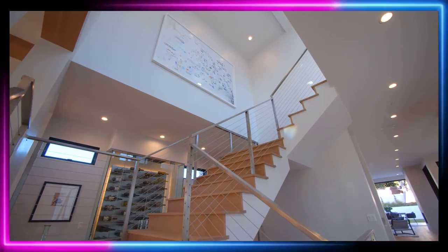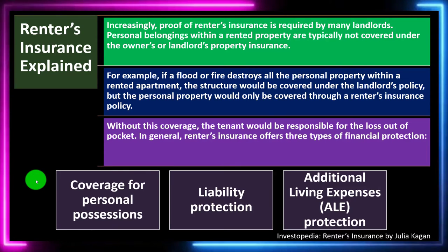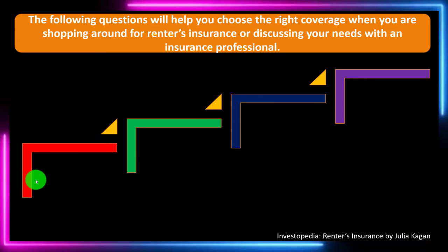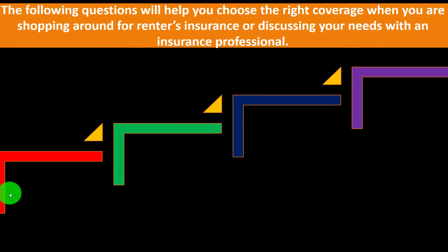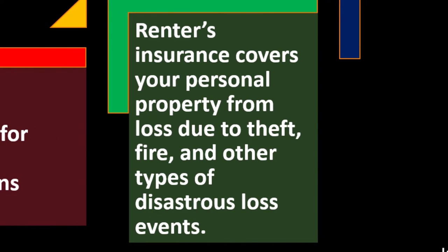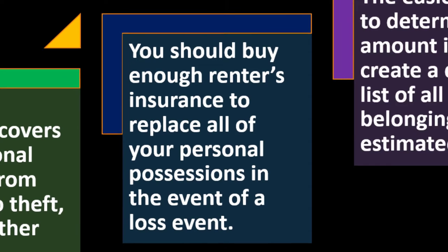As wealth, income, and belongings increase, the more likely you may need different sorts of insurance. The following questions will help you choose the right coverage when shopping around or discussing your needs with an insurance professional. Renter's insurance covers your personal property from loss due to theft, fire, or other types of disastrous loss events. You should buy enough to replace all of your personal possessions in the event of a loss.